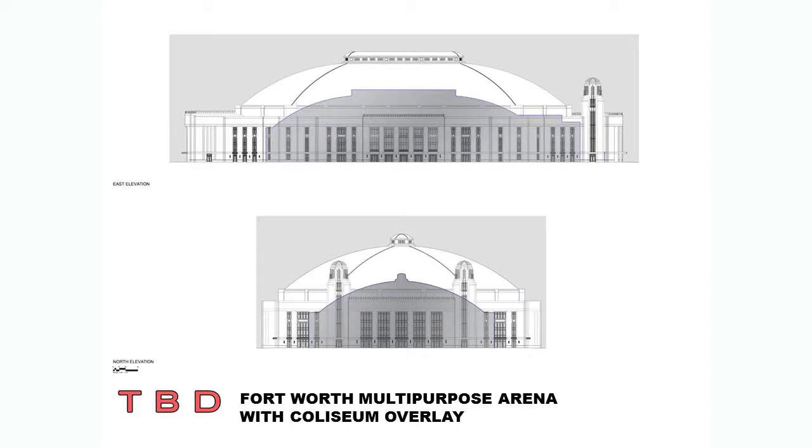To give you a sense of the relative scale of this facility, the white drawing is the rendering of what the new arena would look like. Overlaid on top of that, the shadow shows the current Will Rogers Coliseum, and you can see that not only are they architecturally complementary, but the sheer scale of the new facility is certainly much larger. I want to emphasize again that the current Coliseum is not going anywhere — it's still a valuable part of that campus and will continue to be used for all kinds of equestrian events, with a long-term goal of investing in renovation there as well.